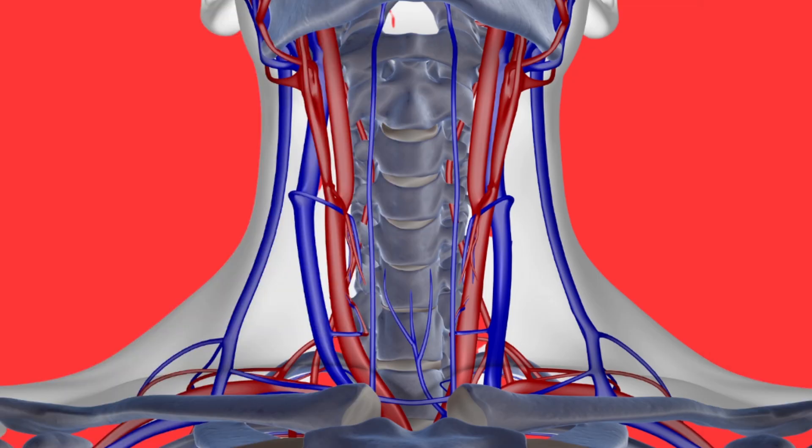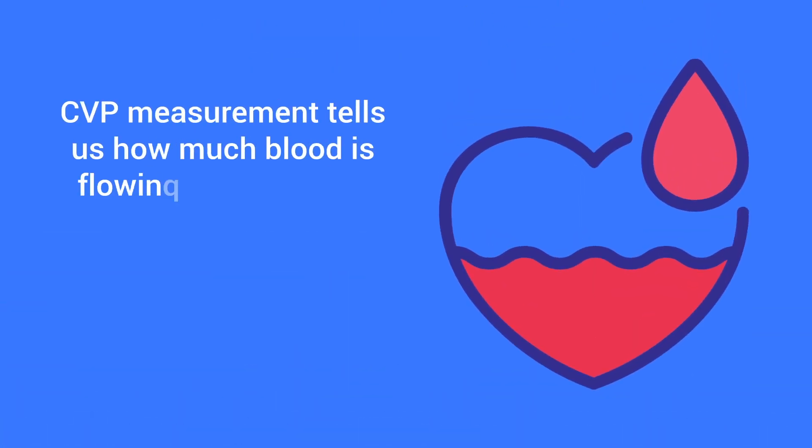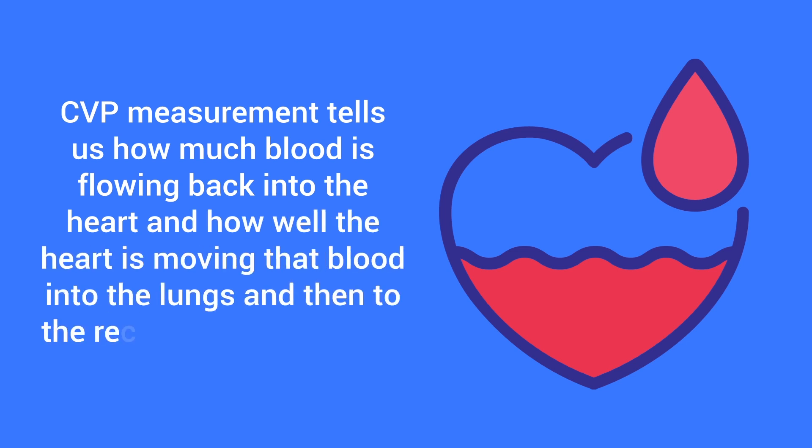When the jugular veins are distended — meaning they're visible in the neck — this is a sign of increased central venous pressure. Essentially, the central venous pressure measurement tells us how much blood is flowing back into the heart and how well the heart is moving that blood into the lungs and then to the remainder of the body.